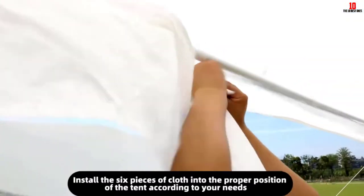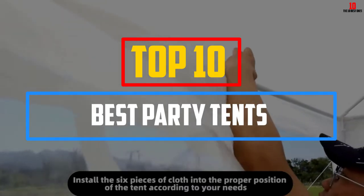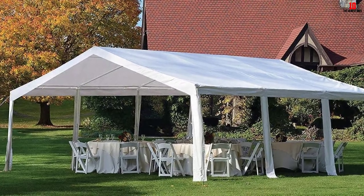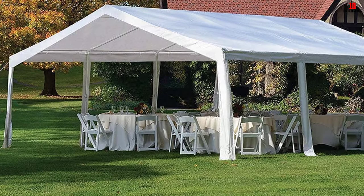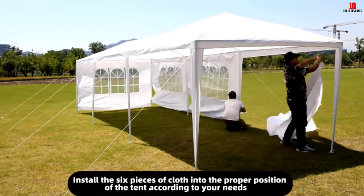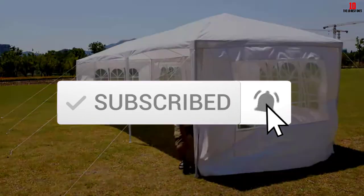Hey guys, in this video we're going to be checking out the top 10 best party tents available on the market for their true quality. I made this list based on my personal opinion and hours of research, and have listed them based on popularity, quality, price, durability, user opinions, and more. If you want to see more information and the updated price, you can check out the description below. Also make sure to subscribe for more reviews. Let's get started.